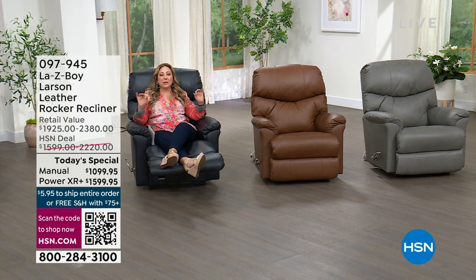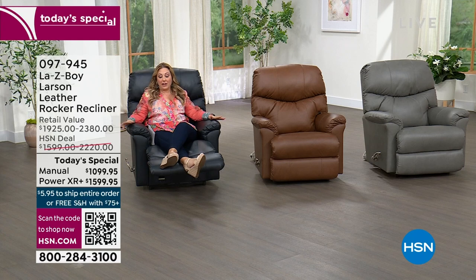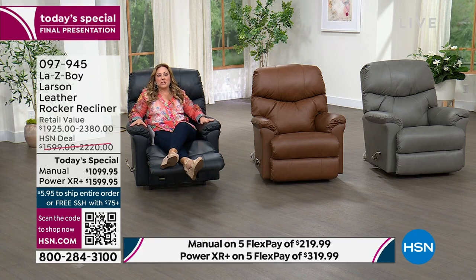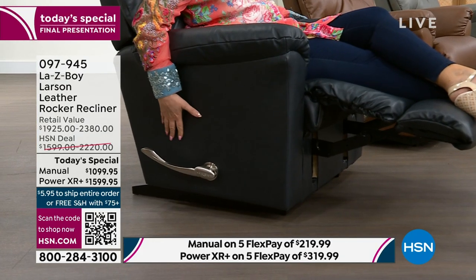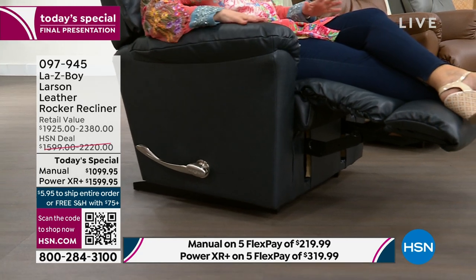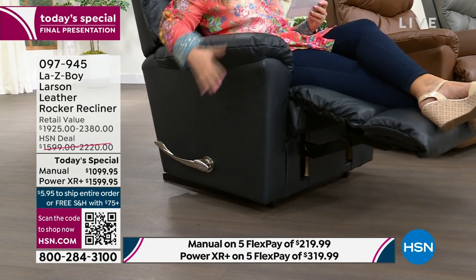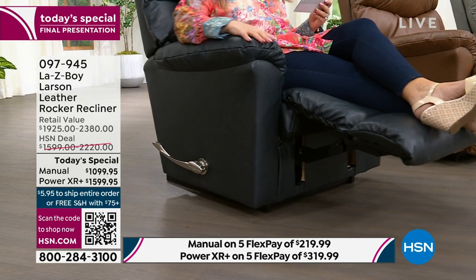I'm so glad you're joining us today for the final presentation of the Today's Special. This is an extraordinary value. Oh, this is so comfortable — I don't know how I'm going to do this. I cannot be sitting in this comfy chair; I'm just going to nap. Our Today's Special with genuine leather. Let me start out right away by telling you what I have available. In the power chair, I have 19 left in the Navy — that's what I'm in.